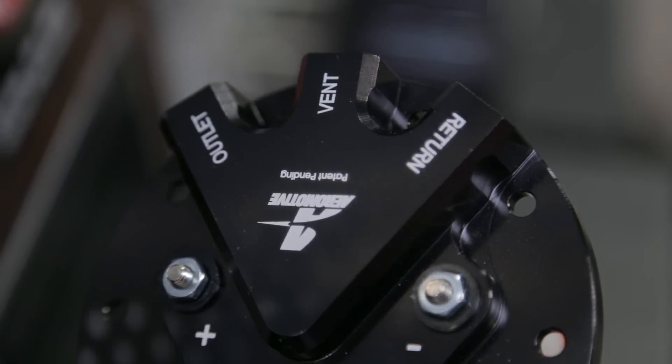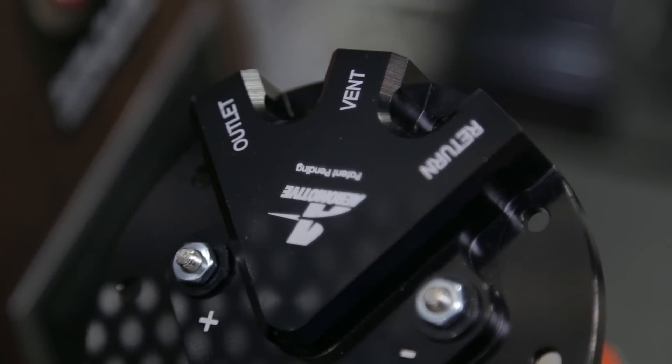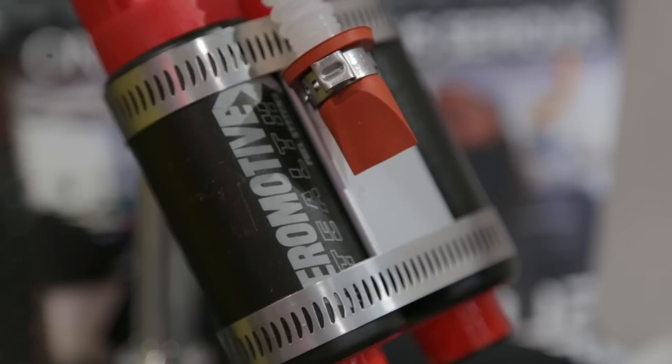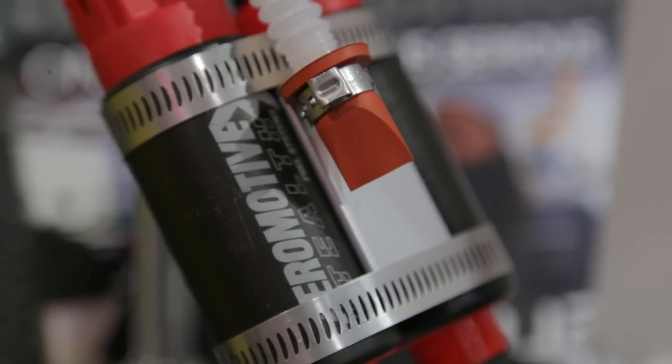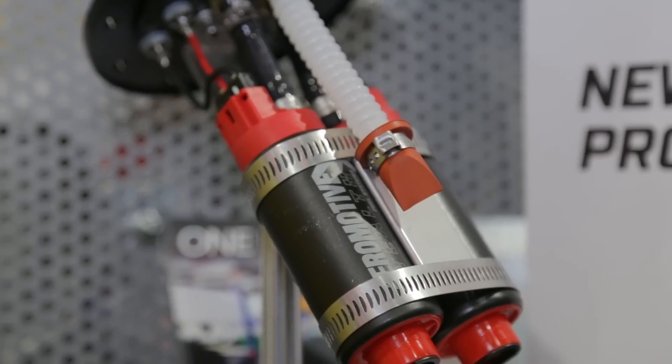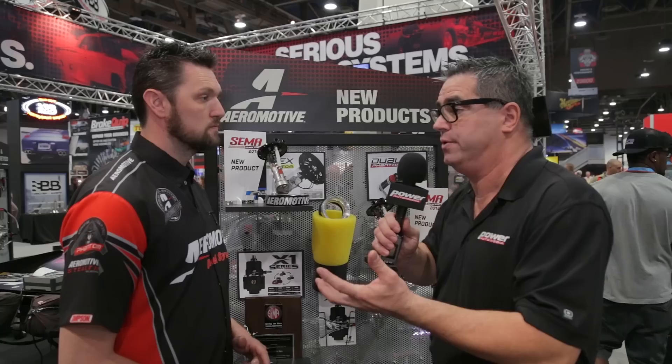We had to fuel them, and in order to do so, all these new factory cars either have poly tanks or oddly shaped tanks, and custom tanks are just extremely expensive. Now we have a cost-effective way to really supply a set of twin pumps in the tank adequately and support up to 1,400 horsepower. This is the dual Phantom — basically two electric pumps in tandem supplying the fuel.